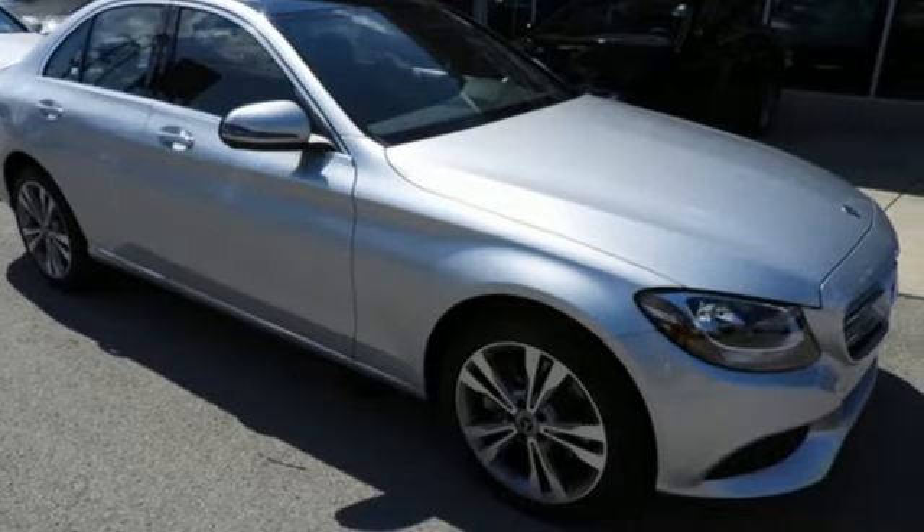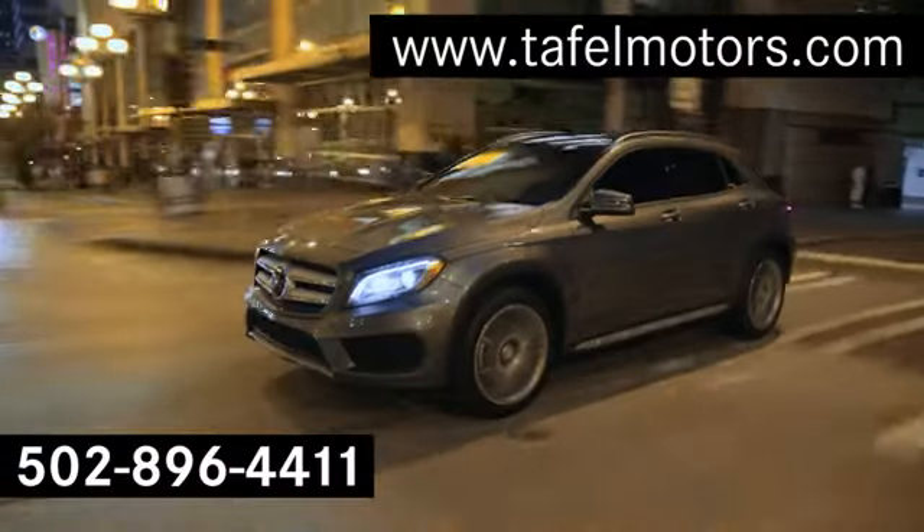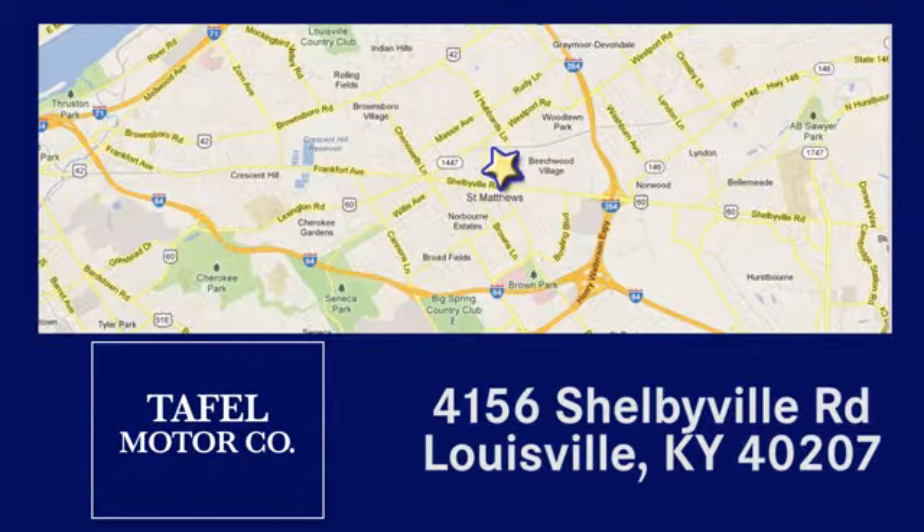Drive this C-Class home today. Visit us online at taffelmotors.com, or call or stop in at 4156 Shelbyville Road in Louisville. A memorable experience awaits.